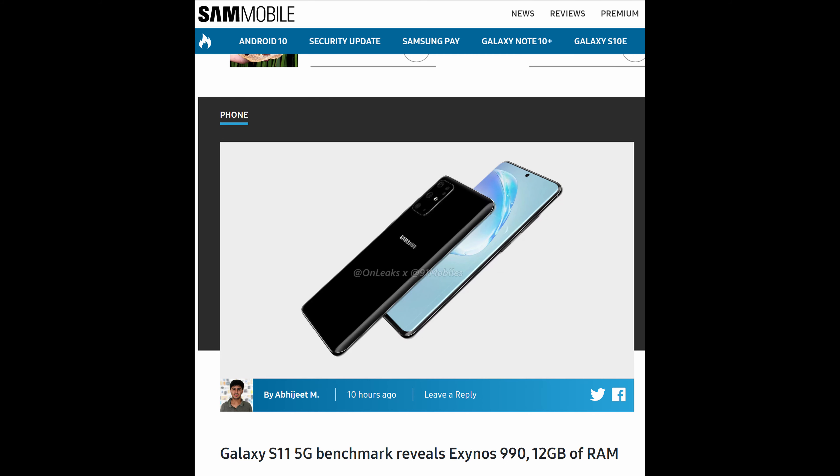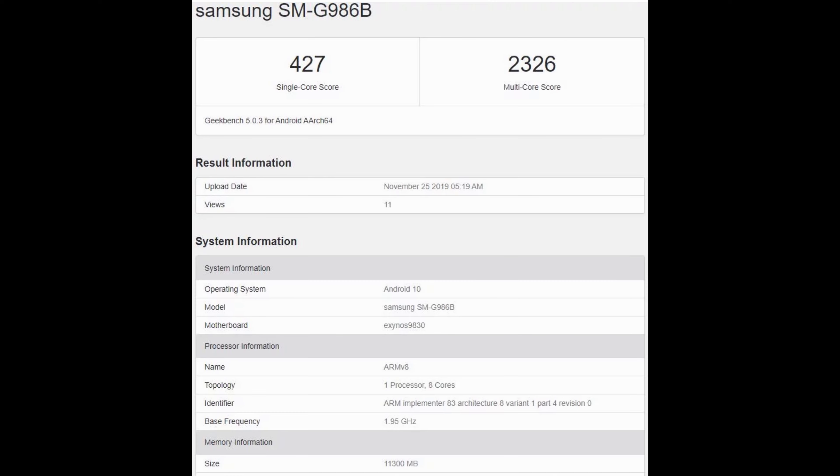The last story of the day is we're actually seeing some benchmarks for the Galaxy S11 5G, which will have the Exynos 990. Obviously there'll be a Snapdragon 865 version, but the Exynos 990 also comes with 12 gigabytes of RAM. This is the middle-of-the-road S11 — not the large ultra-large one, not the small one — and it comes with 12 gigabytes of RAM. The benchmark scores are 427 on the single core and 2326 on the multi-core score.